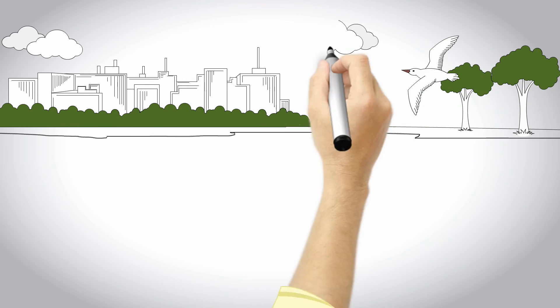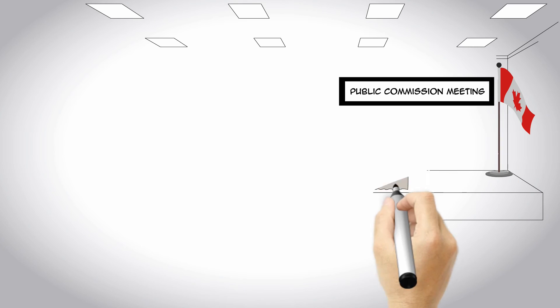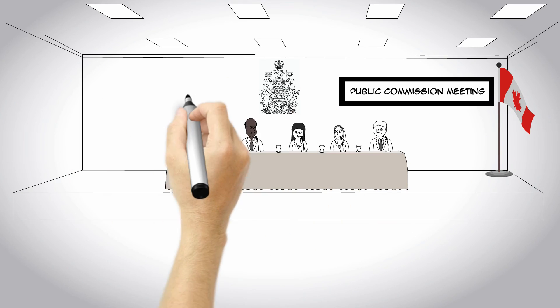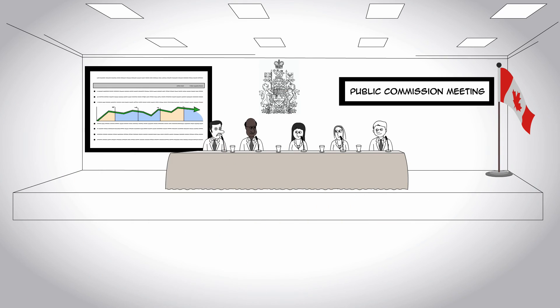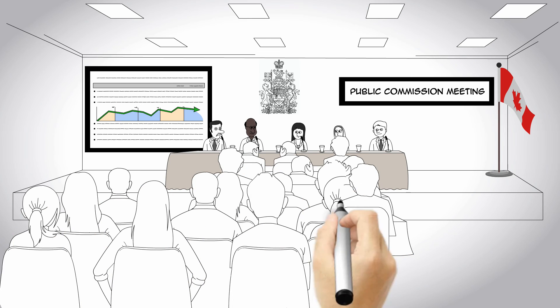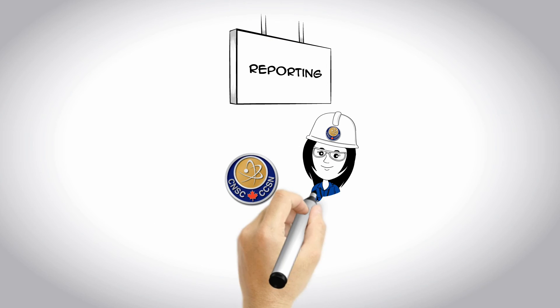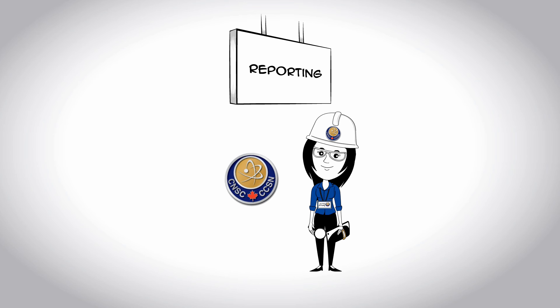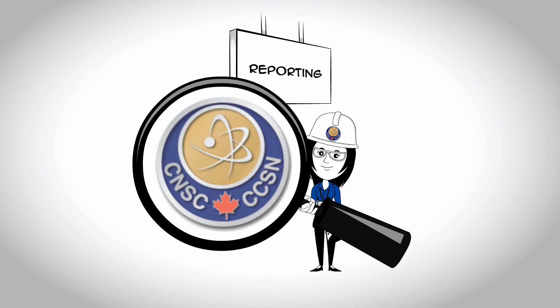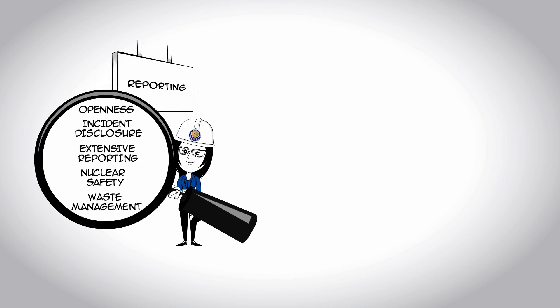The CNSC also ensures public safety through its own environmental monitoring of water, soil, and produce surrounding nuclear facilities. Transparency and openness are important to the CNSC — every year inspection results are published and discussed at Commission meetings, where the public can get involved, comment, and ask questions. It also discloses incidents on its website to keep the public informed, and publishes extensive reports on Canada's international commitments to nuclear safety and waste management.